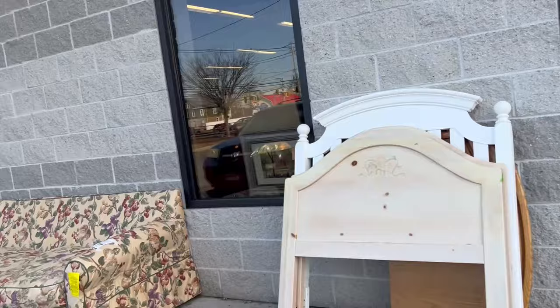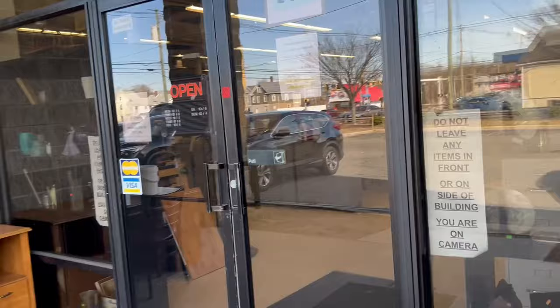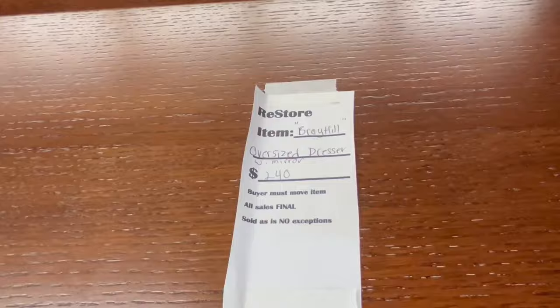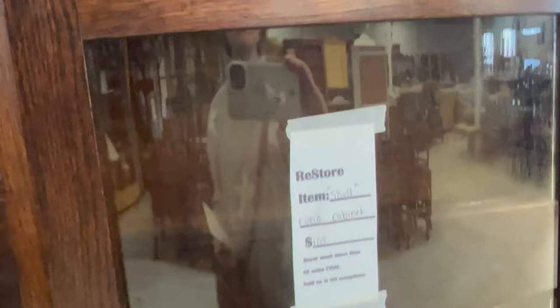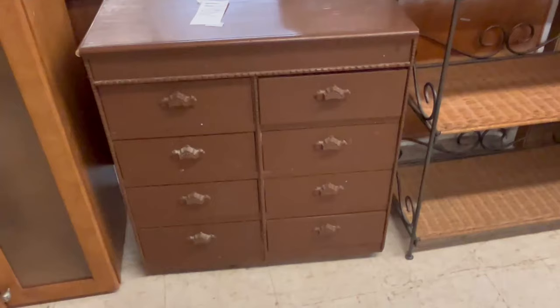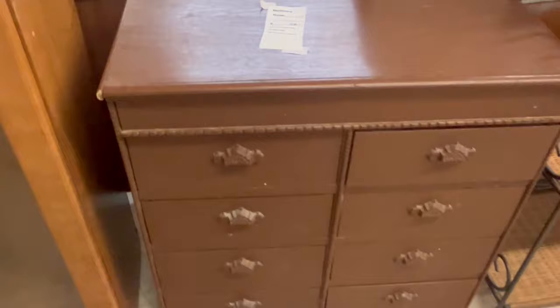Now we're at Habitat for Humanity ReStore to see what they might have today. I think this might be Delft — and it is. This is an interesting arts and crafts looking piece, obviously a newer reproduction of that style. And this curio cabinet is really nice and surprisingly big. The blue velvet wingback chair was in good condition. This would be a great makeover piece, but it's too expensive for a project — $48. For $20, I would do it all day long. It has good potential.